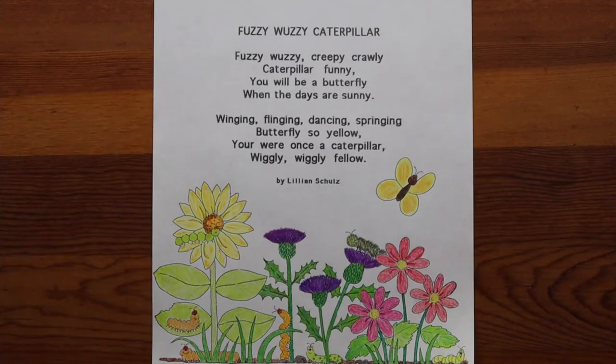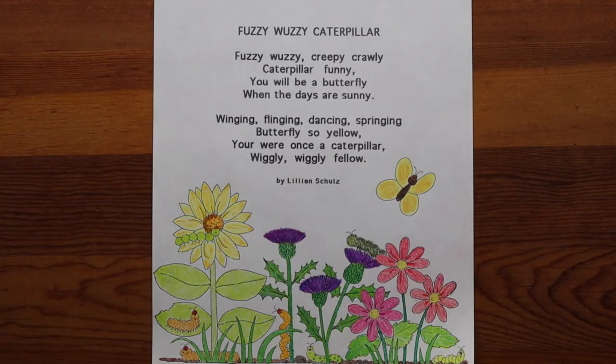The first poem I have for you today, boys and girls, is called Fuzzy Wuzzy Caterpillar by Lillian Schultz. Fuzzy wuzzy, creepy crawly, caterpillar funny — you will be a butterfly when the days are sunny. Winging, flinging, dancing, springing, butterfly so yellow. You were once a caterpillar, wiggly wiggly fellow. By Lillian Schultz.